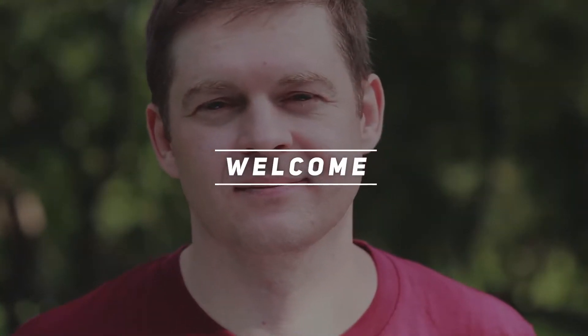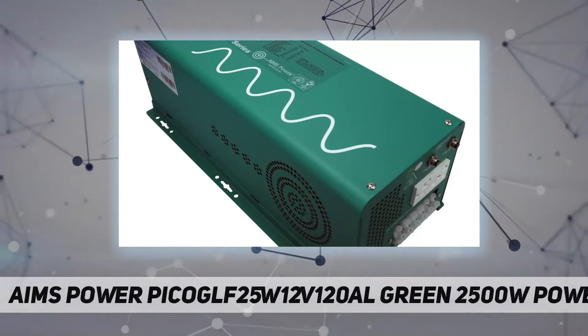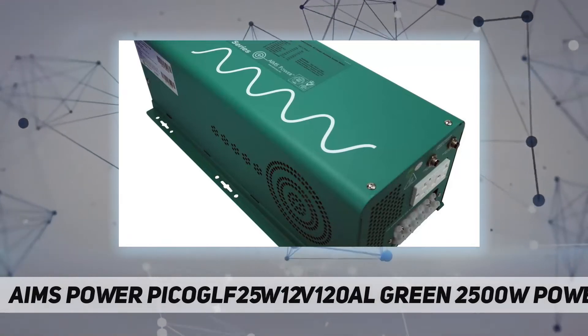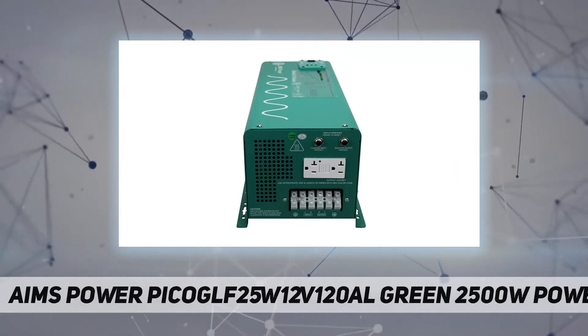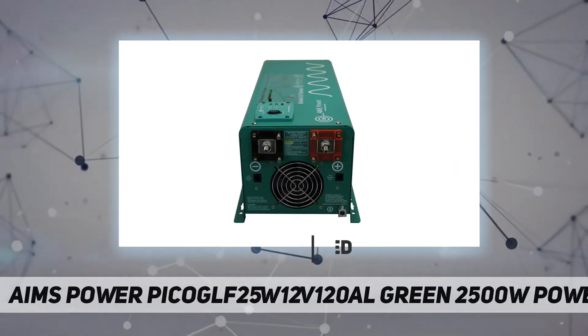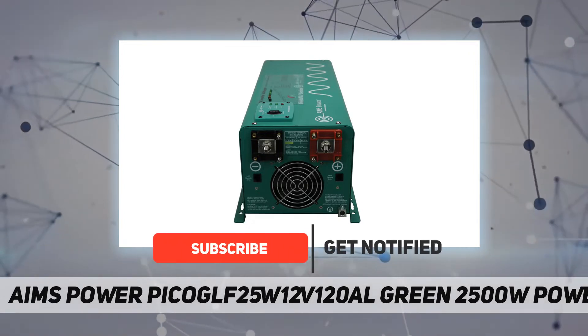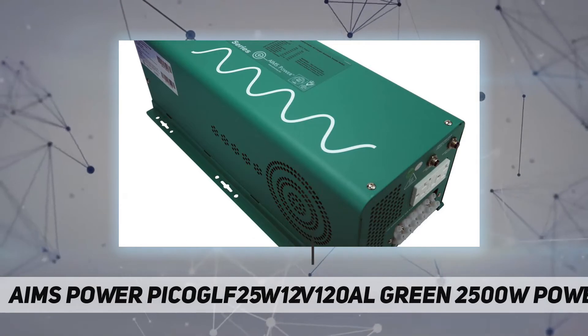Hey, welcome back to my channel. The AIMS Power 2500W 12V 120A low-frequency inverter charger is perfect for most off-grid systems, semi-trucks, fifth wheels, toy haulers, or any remote locations needing power.